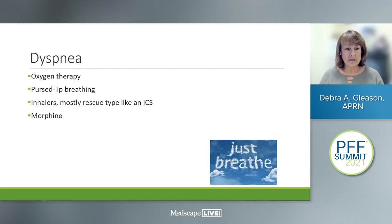Dyspnea is another symptom dealt with all the time. Oxygen therapy, pursed-lip breathing taught in pulmonary rehab, and inhaled corticosteroids may offer some relief. Morphine — both orally, sublingually, and inhaled — tends to be used more towards the end of the disease process but has helped people with dyspnea that really impairs quality of life.